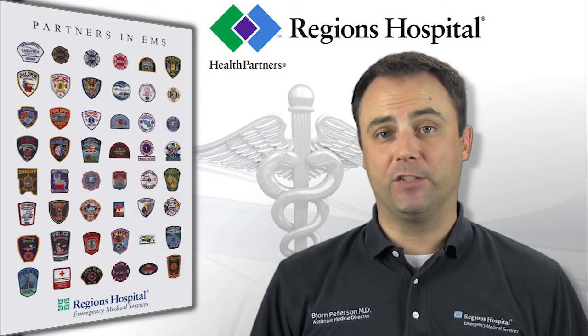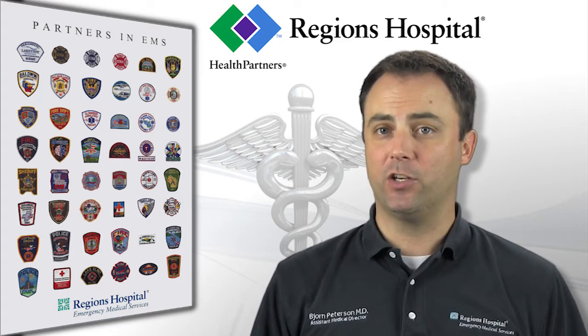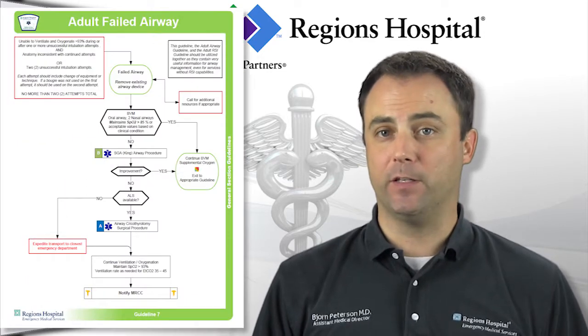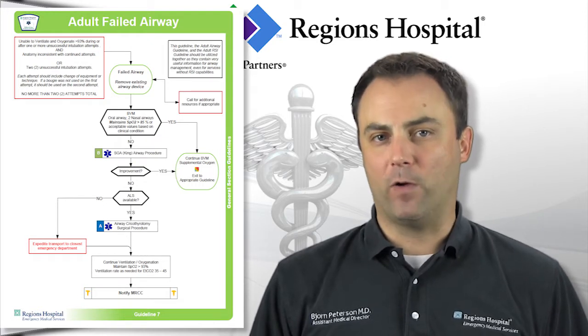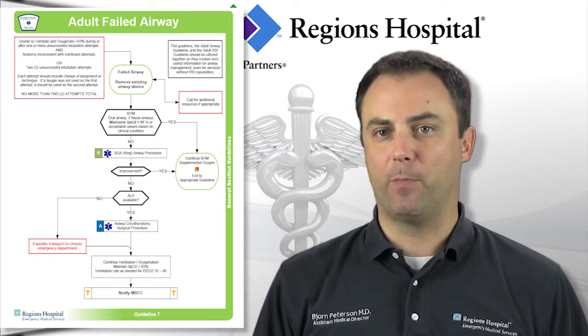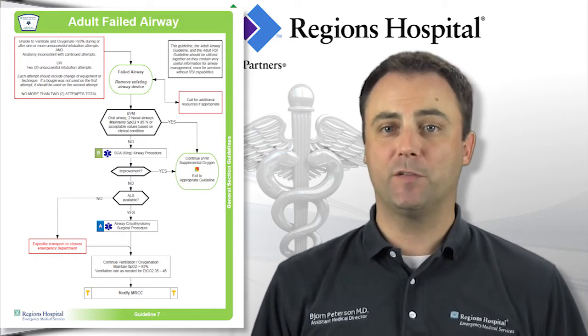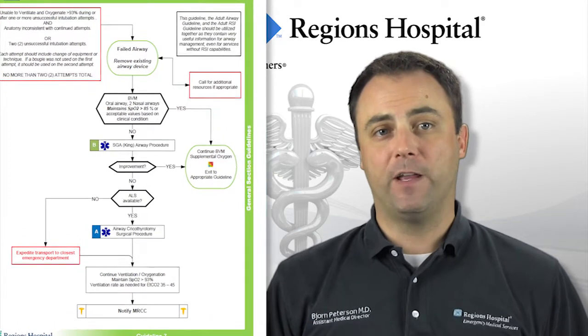If you feel you have exhausted your airway options and are still having oxygenation and ventilation issues, you should consider using guidelines 7 and 37, the adult and pediatric failed airway guidelines. Now when I say failed airway, this does not imply a failure on the part of the provider, but rather a failure of the patient's airway to respond to the appropriate management techniques.